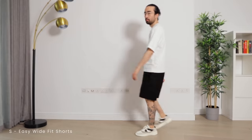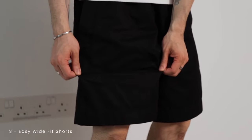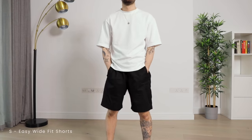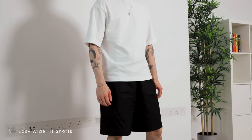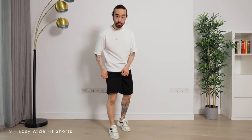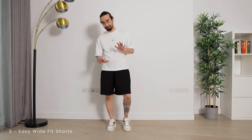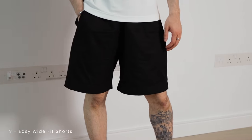At number six we have the easy wide fit shorts and they are — how can I put this? If the sweatshirt earlier was a wide fit, this is an ultra ultra wide, oversized, designed-for-bodybuilder-thighs type of fit. I love having a little bit of room in my clothes, a relaxed fit here and there, but this is just way too much even for me. But hey, if you've been working those squats and you've got big thighs, you might find your match here.